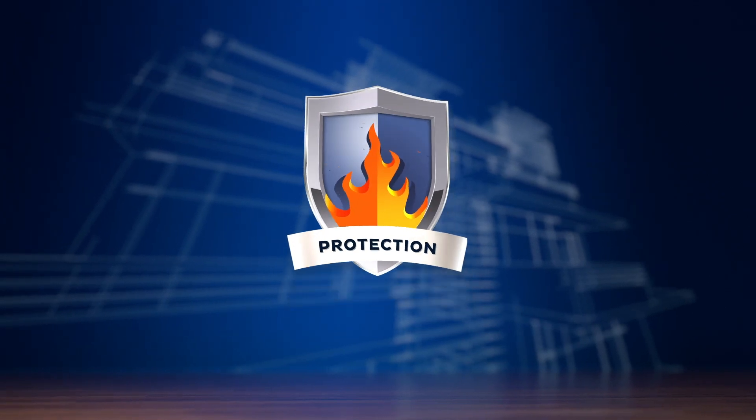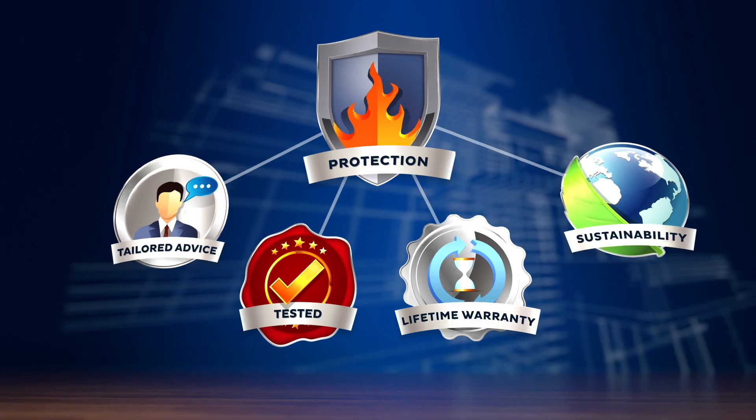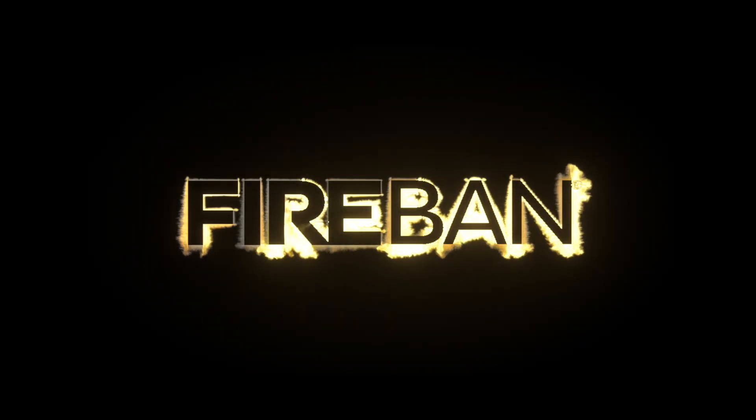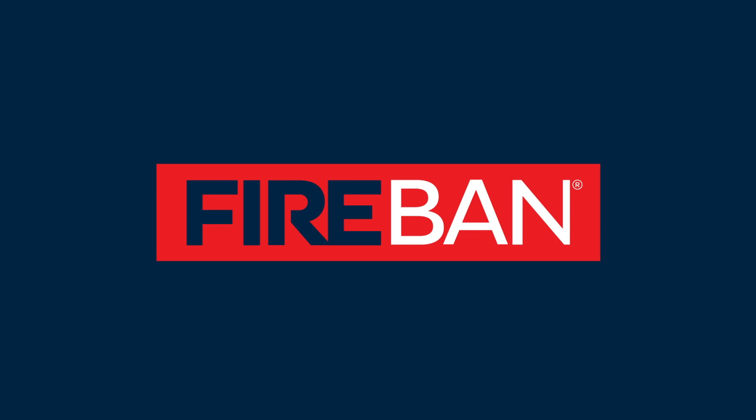Bostick is your passive fire protection partner, offering industry-leading products combined with tailored advice and service to complement your fire protection plan. Make the right choice — contact your Bostick rep or visit www.bostick.com.au.